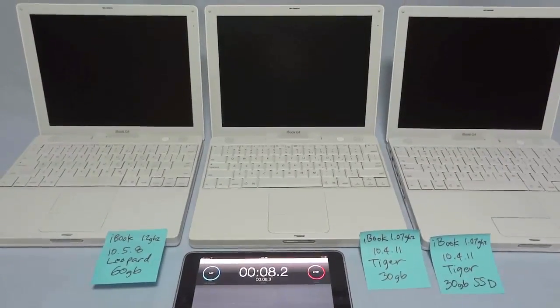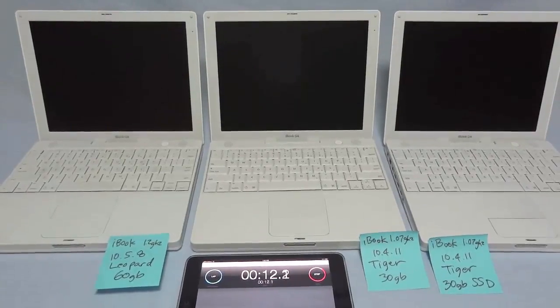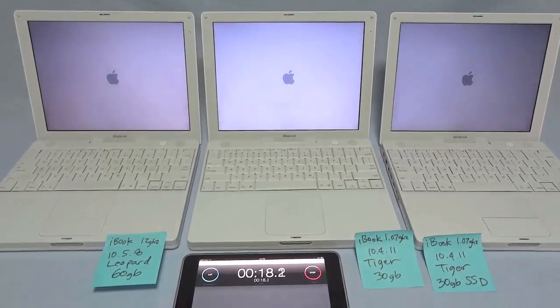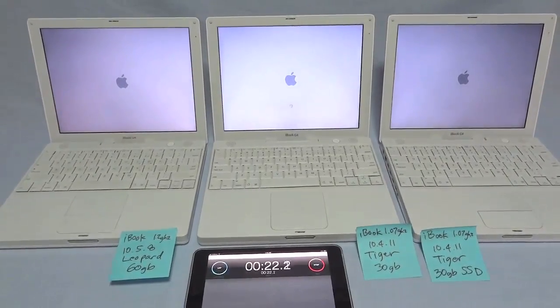You would think that the 1.2 gigahertz faster processor on the iBook on the far left would give it an advantage, but I think there's some overhead in 10.5.8 Leopard that really causes a disadvantage.